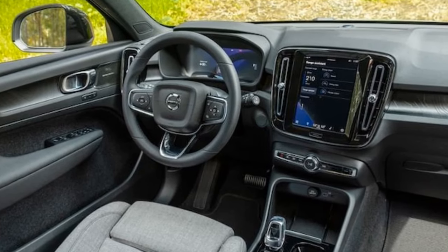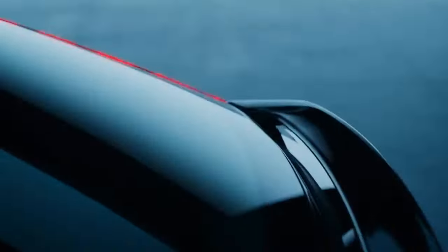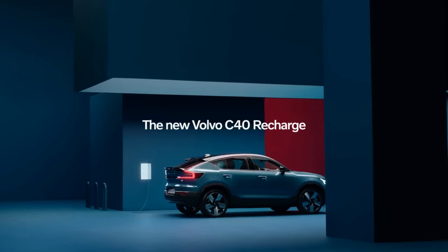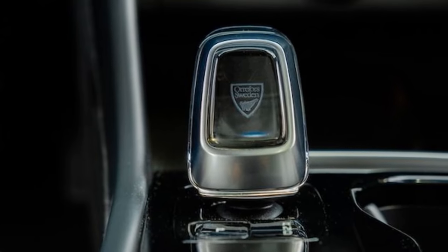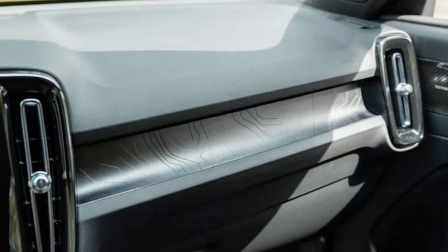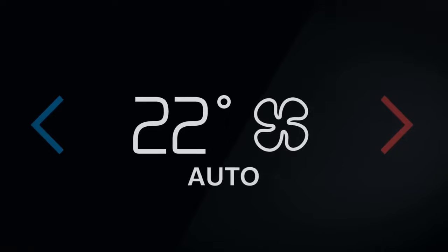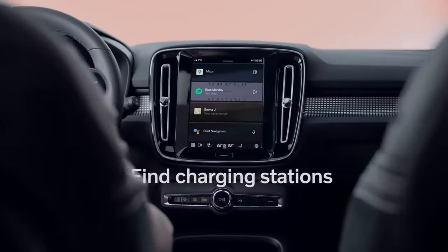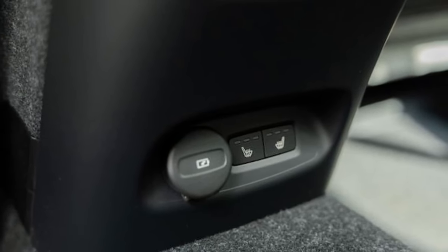In terms of acceleration, our fastest sprints to 60 miles per hour were achieved 0.6 seconds quicker than Volvo's estimated time of 6.9 seconds. While this performance isn't particularly groundbreaking by contemporary standards, it remains competitive within its segment. Tesla claims that its Model Y RWD, delivering 47 horsepower more at 295 horsepower with identical torque at 310 lb-ft, can accomplish the same feat in 6.6 seconds. Genesis, meanwhile, asserts that its GV60 Standard RWD, with lower outputs of 225 horsepower and 258 lb-ft of torque, can achieve a time of 6.5 seconds. We have yet to independently verify the accuracy of either manufacturer's claims.